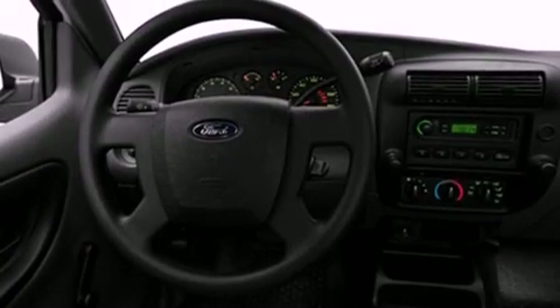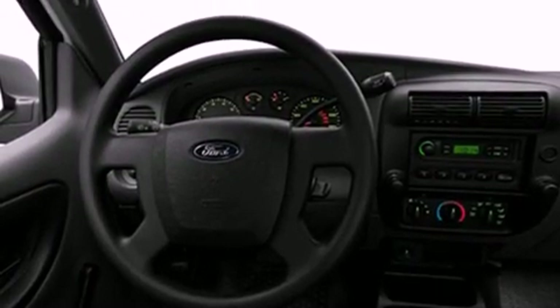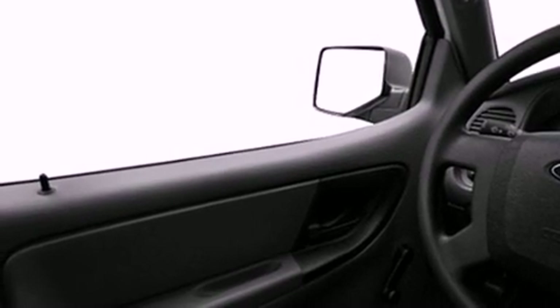Its top features include a low-tire pressure indicator, traction control and stability control systems, an anti-lock braking system, dual airbags, side impact door beams, and many other features.